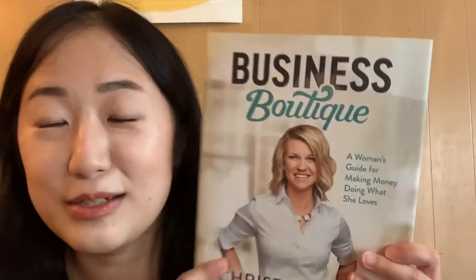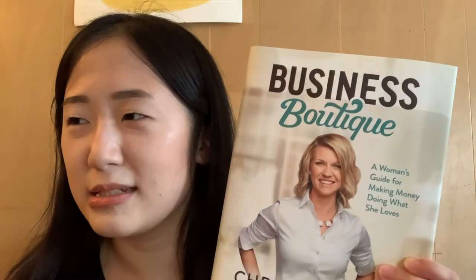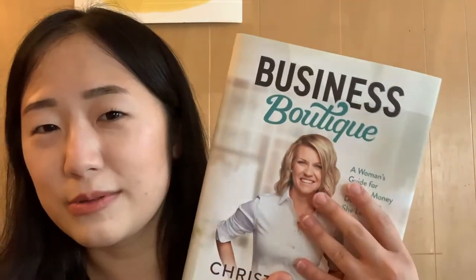I decided to be a little responsible with my purchases and get Business Boutique by Christy Wright. I listen to the Dave Ramsey show, which talks about finances and getting your life together, and Christy Wright is one of the hosts. It's a woman's guide to making money doing what she loves. I've been eyeing it for a while and I'm hoping it gives me insight into growing my business.